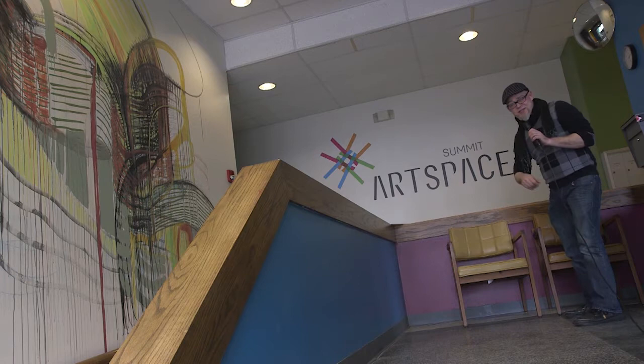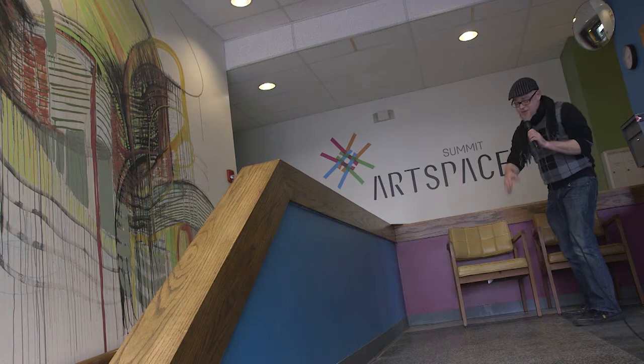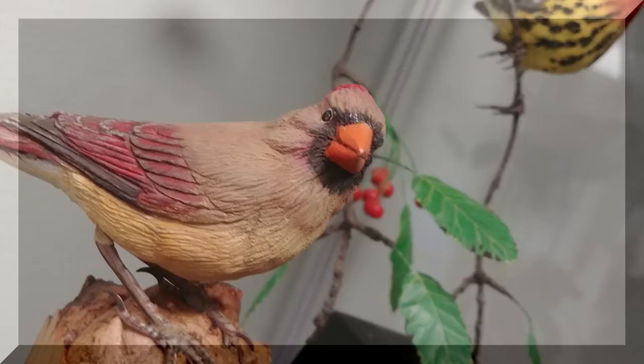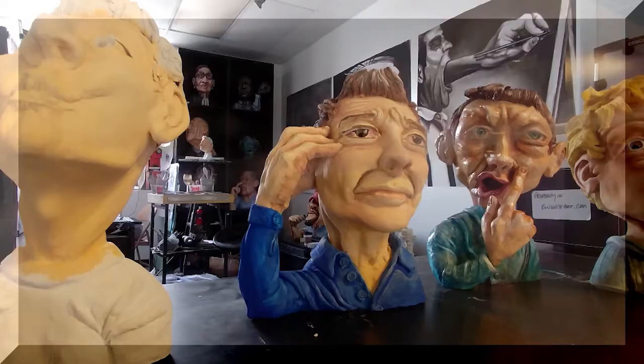Hey out there Akronites, welcome once again to Around Akron with Blue Green and today we're at Summit Art Space. Now this place is loaded with artists and to be quite honest each one of them deserves their own segment, but for time constraints we're only able to talk to three. We're going to talk to artist and entrepreneur April Couch, and world-class wildfowl carver Tom Baldwin, all about his ultra realistic bird carvings.